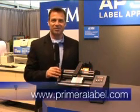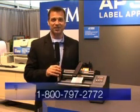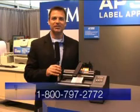To learn more, visit www.primeralabel.com or call Primera at 1-800-797-2772.